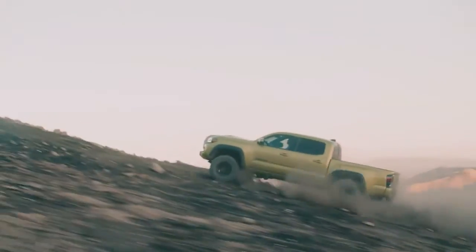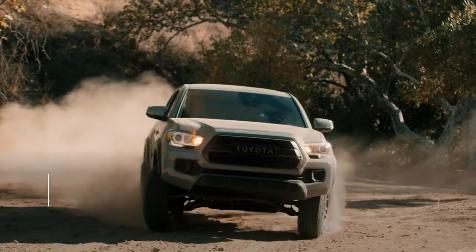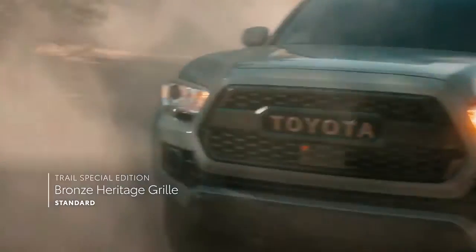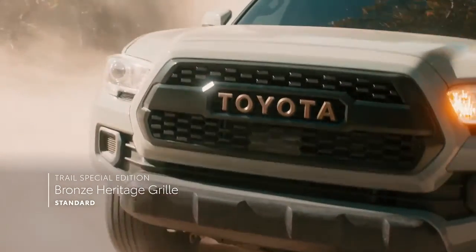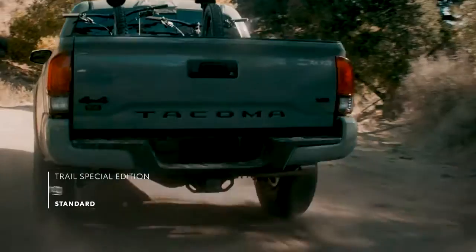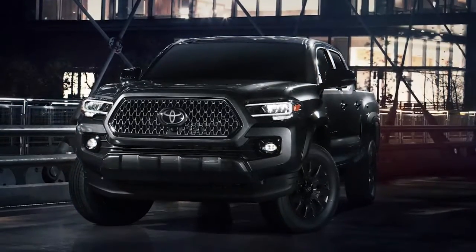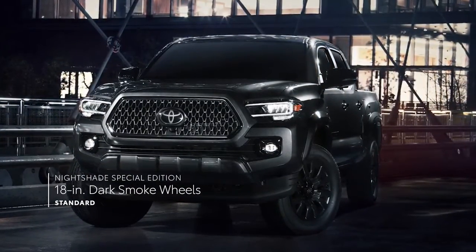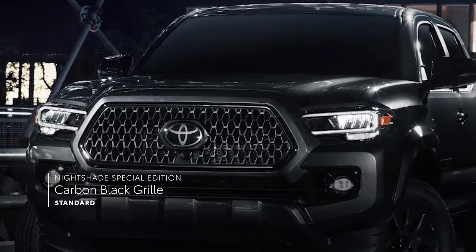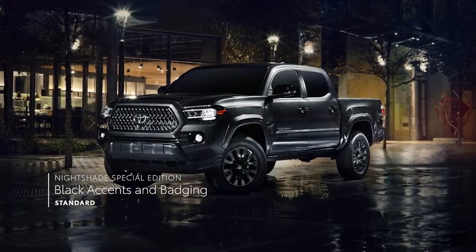Tacoma's looks can be further enhanced with available packages, especially the Trail Special Edition with its 1.1-inch lifted ride height, heritage-inspired front grille with bronze-colored Toyota lettering, 16-inch bronze-colored alloy wheels, and bronze-colored trail badge. Meanwhile, the Nightshade Special Edition sits on 18-inch dark smoke wheels and includes a carbon-style black front grille, black leather-trimmed seats, and other black exterior accents and badging throughout.